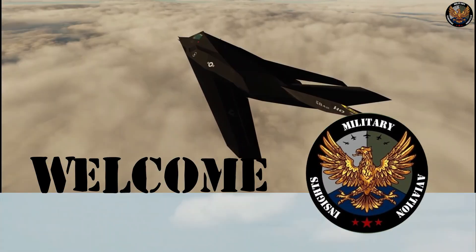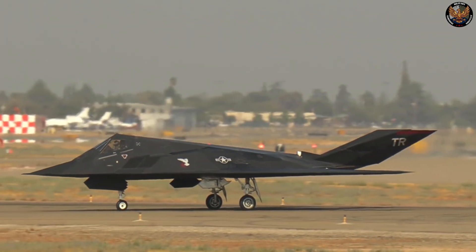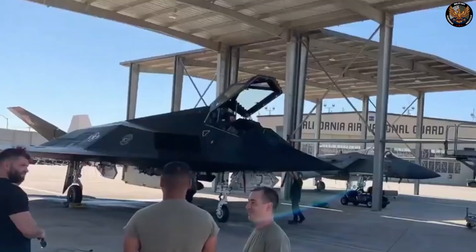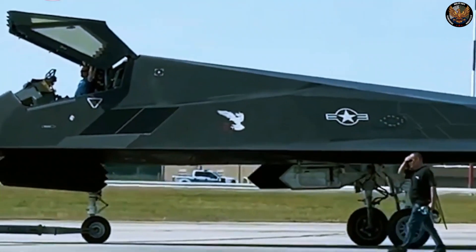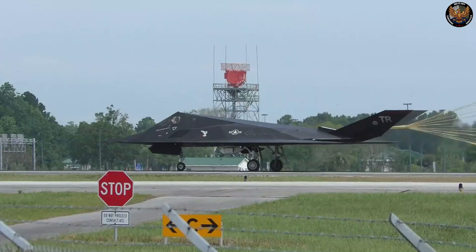Hello, and welcome to our channel. In today's video, we are going to tell you about the F-117 Nighthawk, the world's first fighter built with stealth technology, documentary. We will give you an exclusive look at the technology used for this aircraft. You will learn about the challenges, secrets, and surprises that surrounded this revolutionary jet.